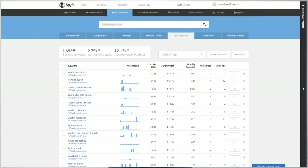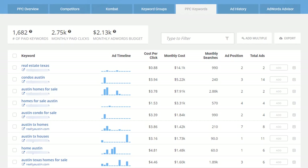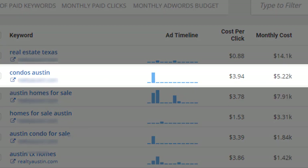It's generally fair to infer that if a competitor is dumping a massive amount of money into a specific keyword or set of keywords, it's probably working well. This is my top piece of advice when formulating the initial strategy for your own campaigns. Here's an example of the valuable information SpyFu gives you, using one of Austin's top brokerages as an example.